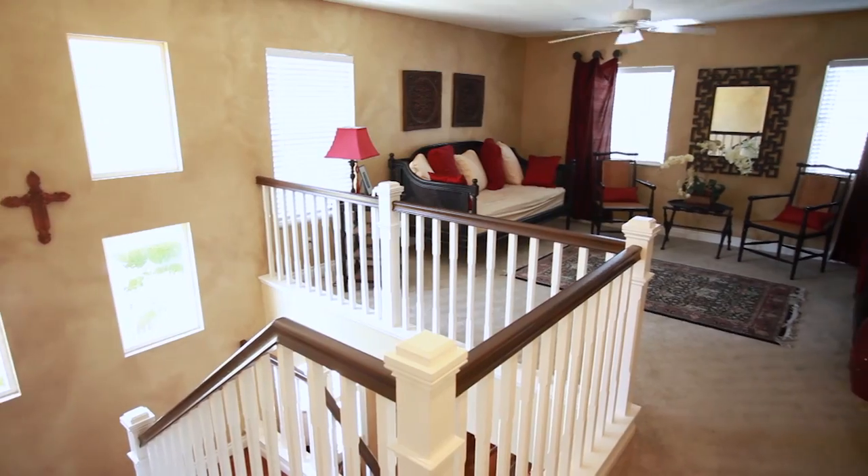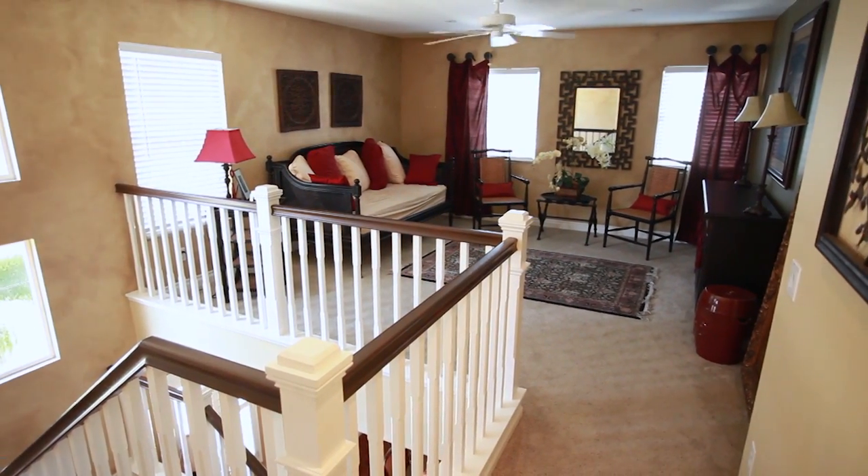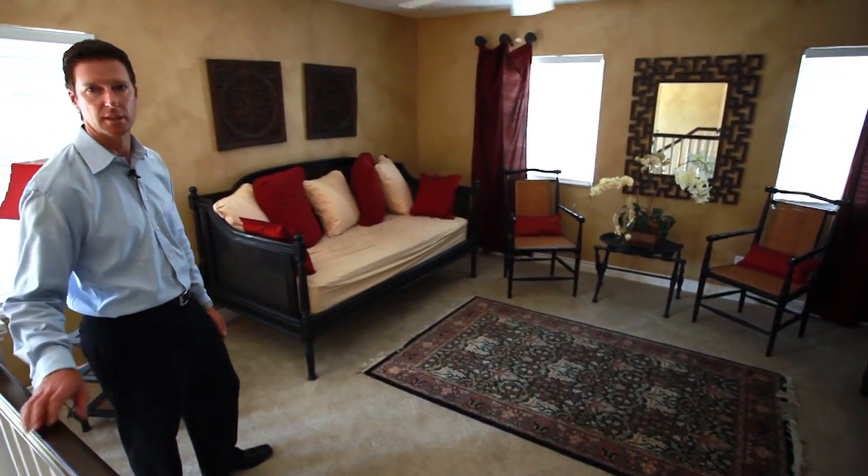One of the best features upstairs is this large room-sized loft. A lot of people utilize this area almost like another bedroom.